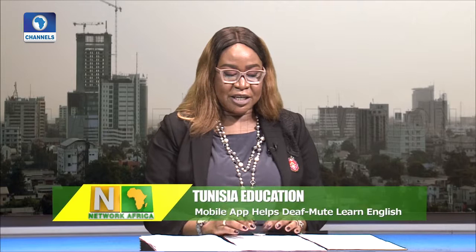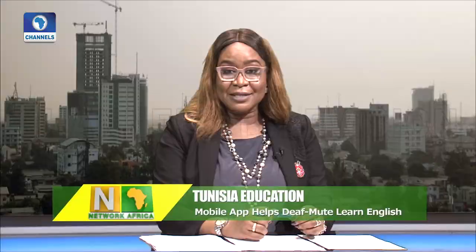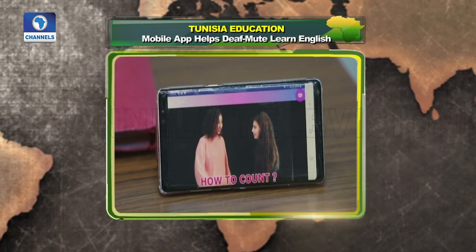A traditional English teacher has developed a mobile application to help deaf and mute students learn English easier. Through interactive videos using sign language, Manal Bagawi helps people living with this disability to learn English.